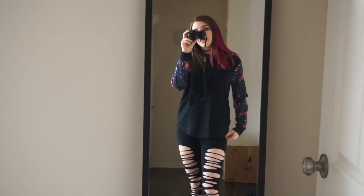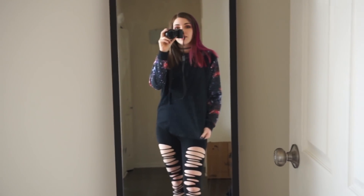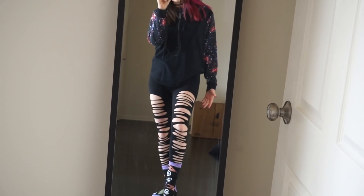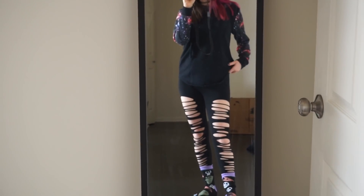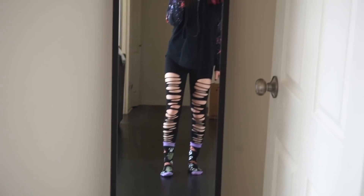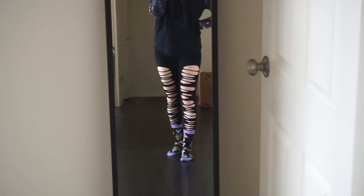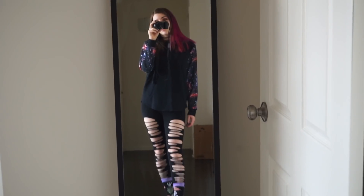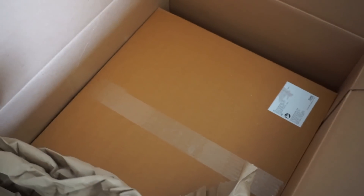I'll show you guys a quick fit check since I haven't done it in a while. I'm wearing this big galaxy hoodie from Hot Topic — it's actually a men's hoodie but I thought it was really cute. I also have these very ripped leggings on, which probably isn't smart since it's cold outside, but all my other leggings are dirty so I really need to do laundry. And I am wearing the new socks from the advent calendar — probably not the vibe but here we are!